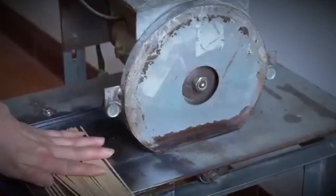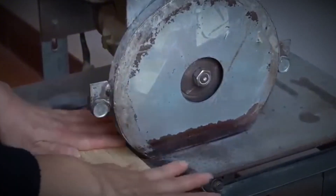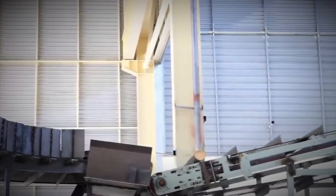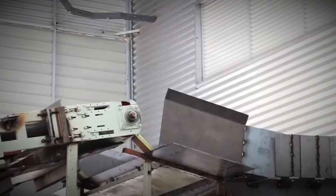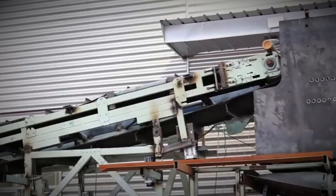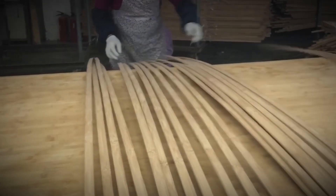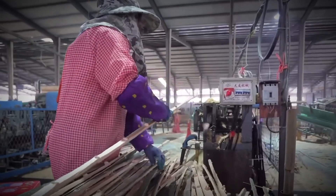Thin as paper yet strong as steel, these sheets — dried, graded, and coated in glue — are stacked crosswise and pressed under 250 psi at 300 degrees Fahrenheit. In minutes they fuse into monolithic sheets. Sanded smooth, cut to standard sizes, stamped and shipped.